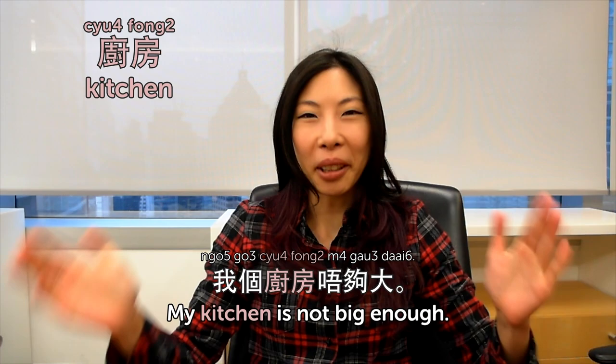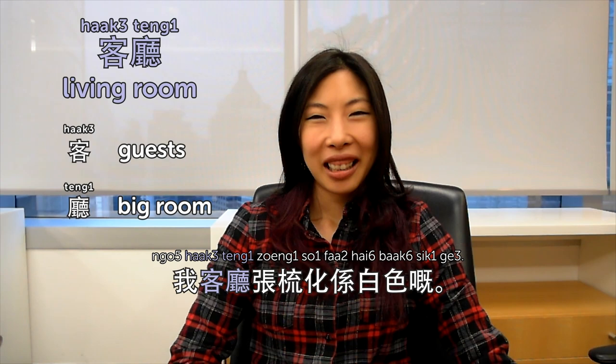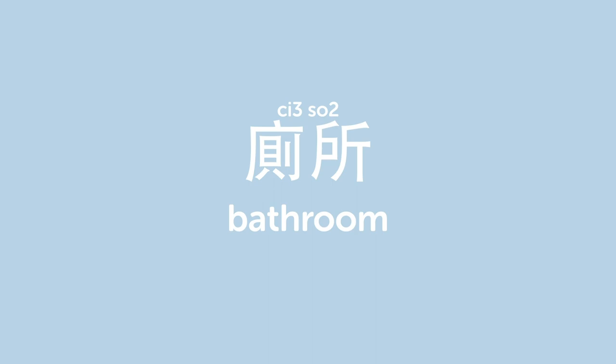客廳 is living room. 客 means guest, so it's like a big room for guests to sit when they visit. 我客廳嘅張梳化係白色嘅 — the sofa in the living room is white, so we ask the kids not to play around the sofa. 廁所 is bathroom. 你個廁所好臭 — your bathroom stinks. 飯廳 is dining room — 飯 is rice or a meal, so the big room for eating. 飯廳嘅色調係啡色同綠色 — the color theme of the dining room is brown and green.